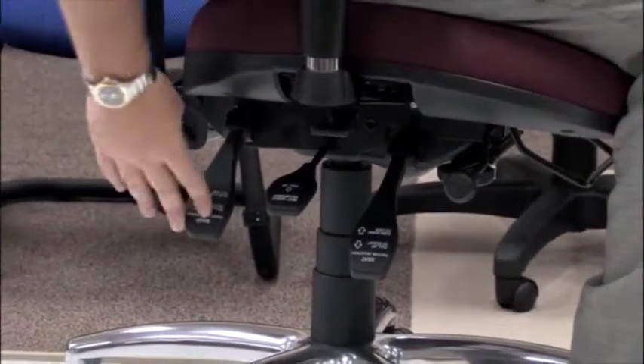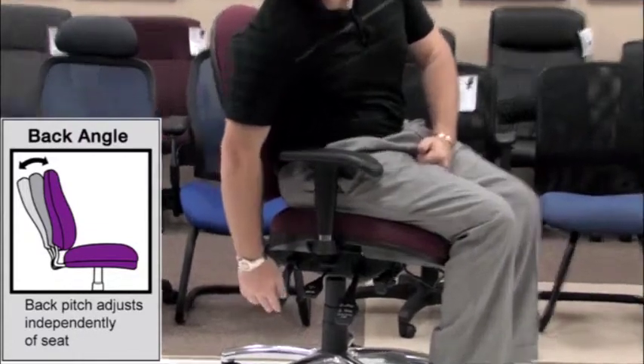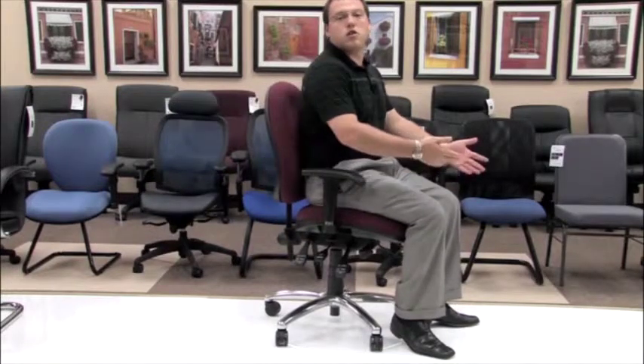The back paddle is your back posture adjustment. What this allows you to do is keep your back in a defined place — and that definition is made by you. Simply take the paddle and lift up; this releases the lock allowing you to lean back and lean forward. It also gives you the opportunity to lock it in any of those positions so that you can sit comfortably all day long.